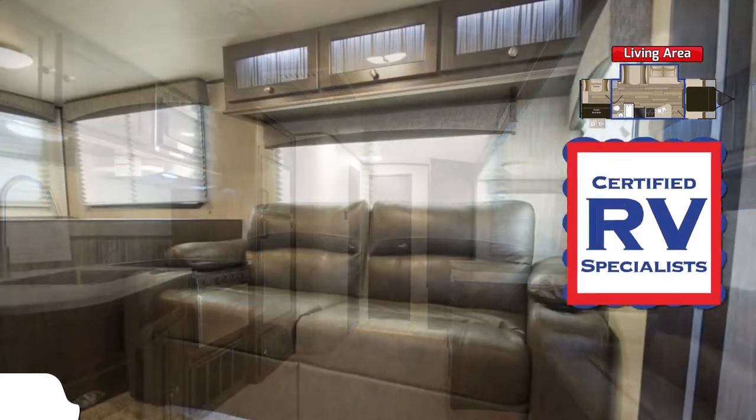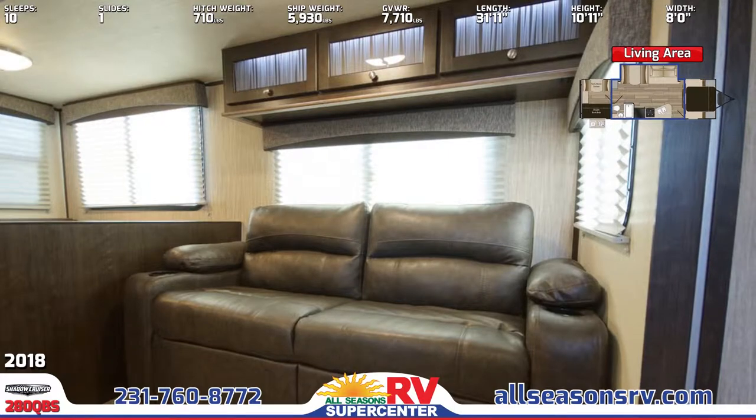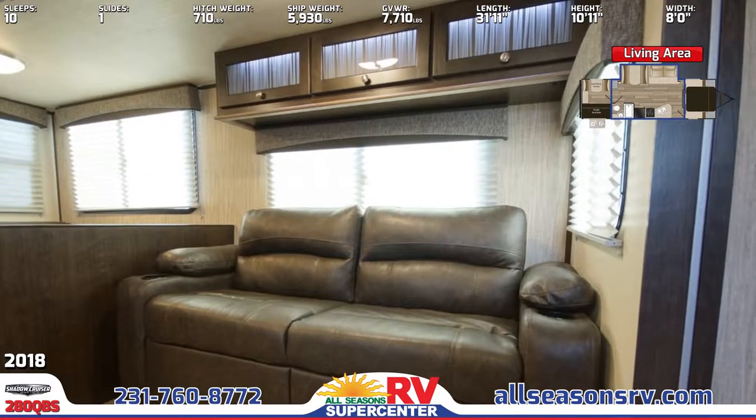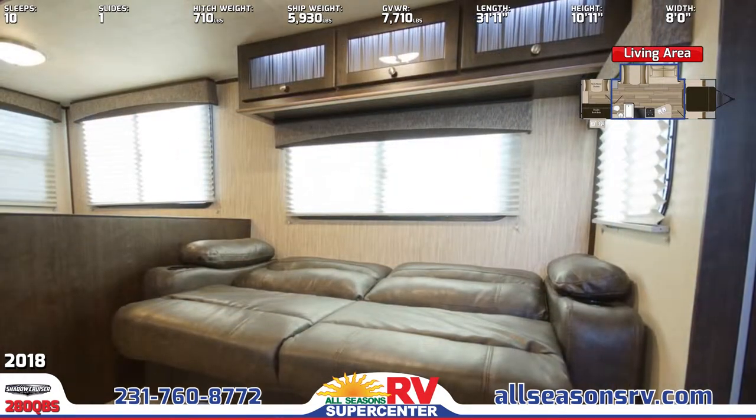In the kitchen is a double-door fridge, stainless steel sink with high-rise pull-down faucet, and three-burner high-output range. All cabinets have solid hardwood frame doors and full-extension drawer glides.